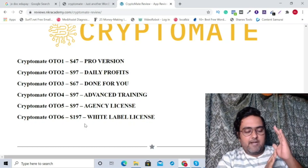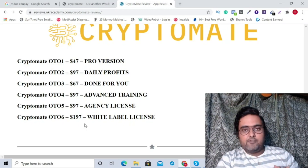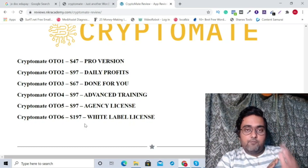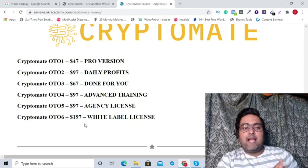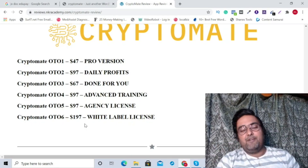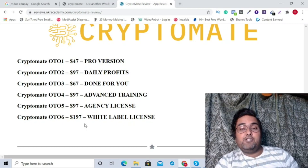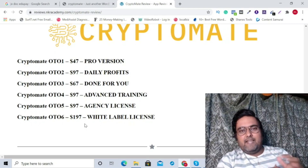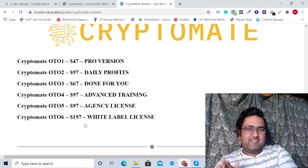The upgrades are extremely optional — you can pick up only the front end to get started, and even if you purchase only the front end, you are going to get all of my bonuses. I really hope that you have loved this Cryptomate review. If you have, please smash a like and let me know in the comment box how much you loved this review and what areas you liked most, so that I can cover it in my next review as well.